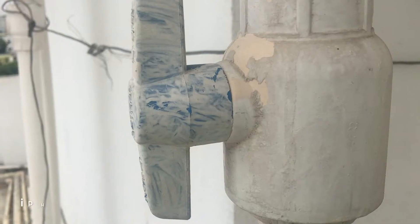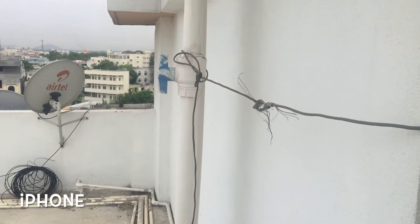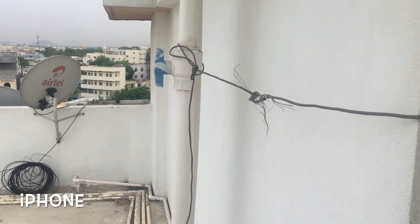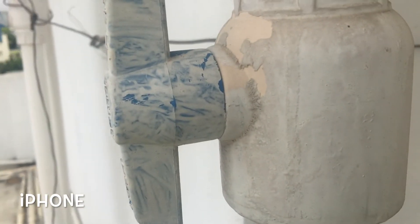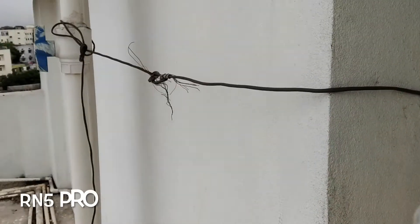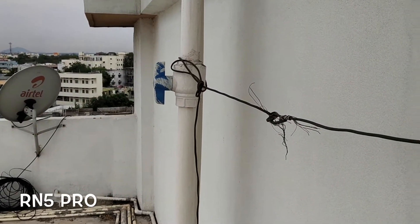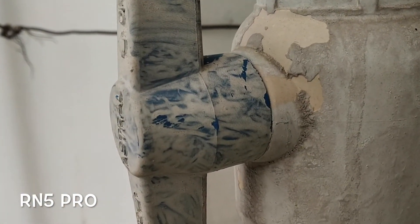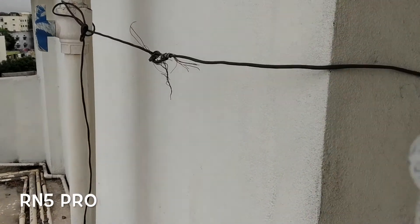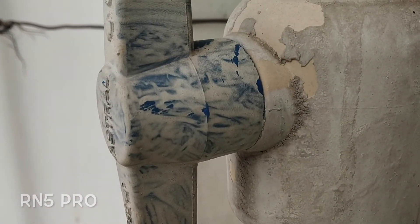I was curious about focusing, so I couldn't resist including a small focus test. The iPhone's focusing is pretty smooth — the transition is graceful. The Redmi Note 5 Pro is also doing a good job with focusing, but the exposure shift is a little messy — we'll discuss that maybe in another video.